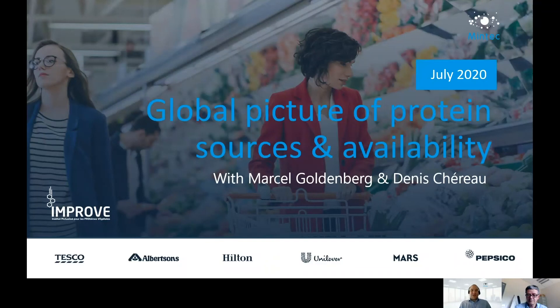Hello and welcome to this series of webinars here for MinTech. I'm Marcel Gordenberg, Head of Proprietary Pricing here, and I'm delighted today to bring this plant-based protein webinar to you. It's one of two webinars we are recording and making available to you. The first one, as you can see from the title, will be on the global picture of protein sources and availability.